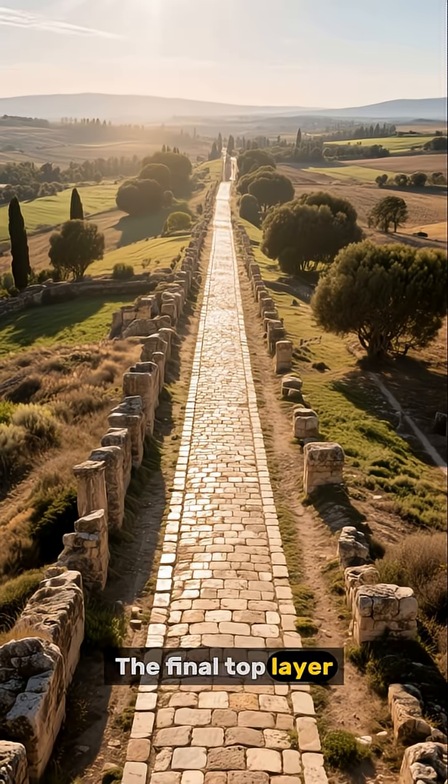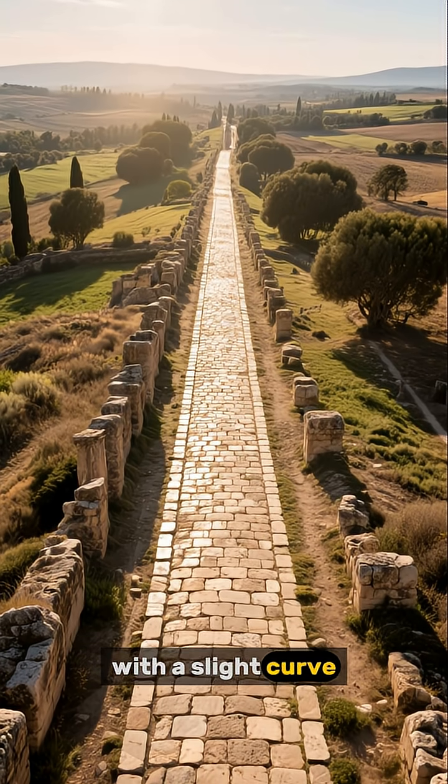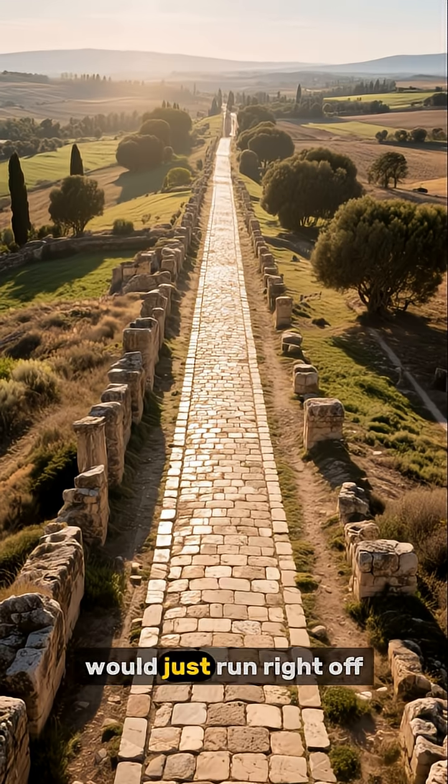The final top layer was made of large, flat paving stones perfectly fitted together with a slight curve, so rainwater would just run right off.